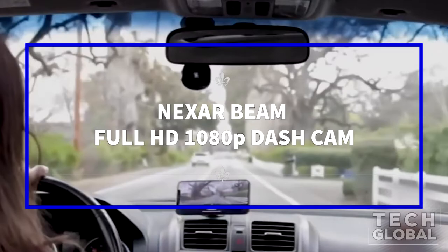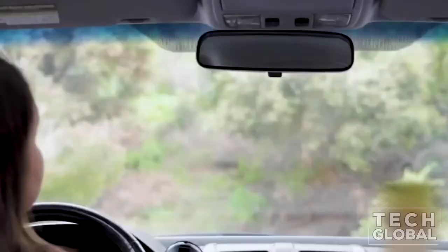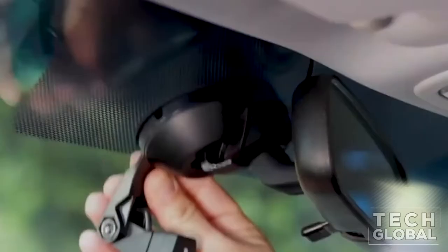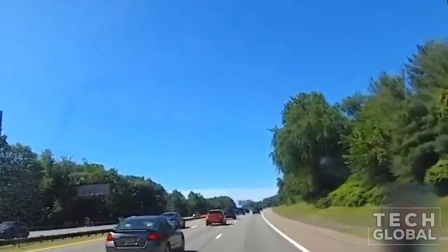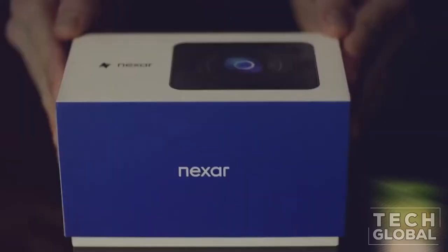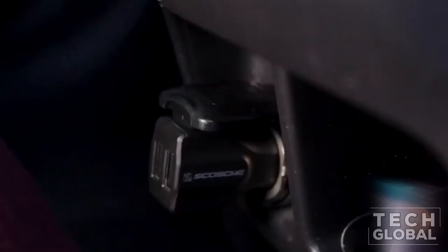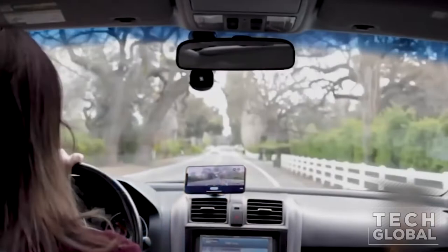Nexar Beam Full HD 1080p Dash Cam. Your drives are always recorded to the app and backed up for free to your unlimited Nexar Cloud account. Nexar guards your car even when you're not next to it — in case of impact, your dash cam will start recording automatically. Get real-time parking and break-in alerts and live-stream your dash cam video to the Nexar One dash cam. In case of an accident, Nexar will notify you right away. Nexar Emergency Alerts include the location, a dash cam video, and a one-tap link to dispatch 911.